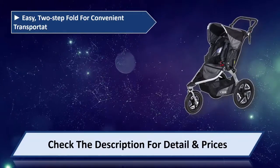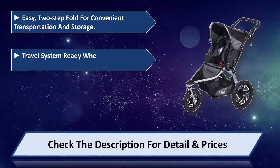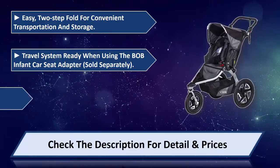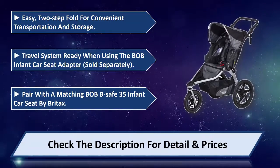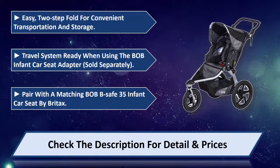Easy two-step fold for convenient transportation and storage. Travel system ready when using the Bob Infant Car Seat Adapter, sold separately. Pair with a matching Bob B-Safe 35 Infant Car Seat by Britax. Please check the description for detail and prices.